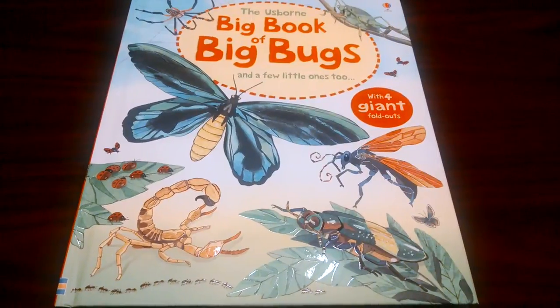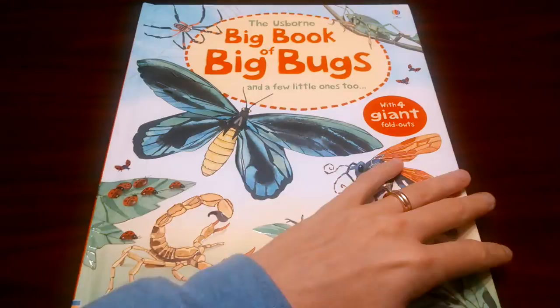My name is Melody. I'm going to show you the Big Book of Big Bugs and a few little ones, too. It's a nice, sturdy, hardback book. It's $14.99.